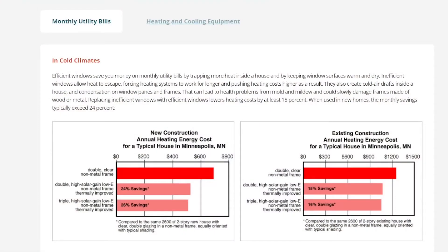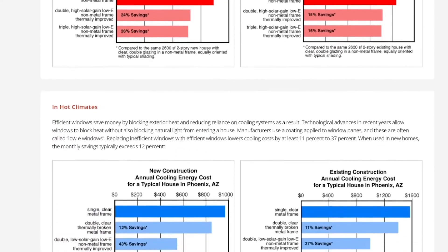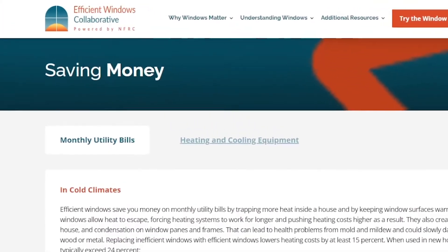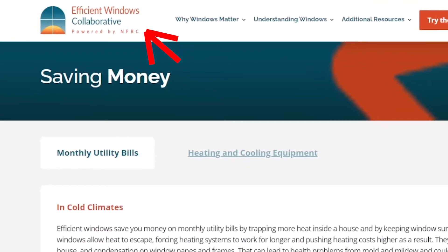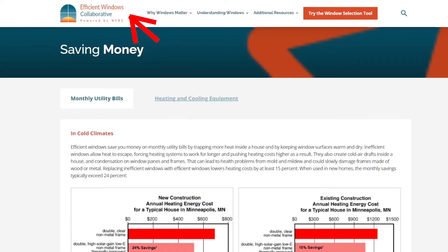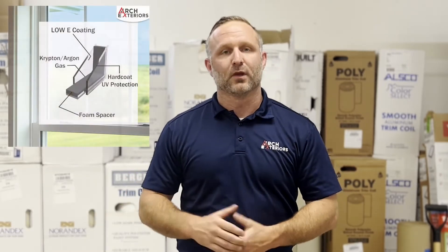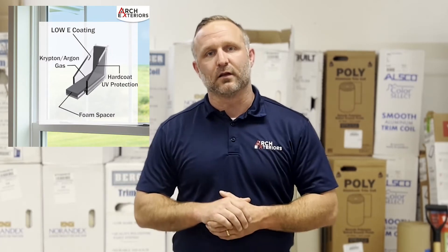One of the biggest ways you're going to save is by using an energy efficient window. New energy efficient windows can lower heating costs by at least 15%, while lowering cooling costs by at least 11%. This is according to the Efficient Window Collaborative and National Fenestration Rating Council, which establishes window and door energy performance ratings. This is achieved by windows being designed to help prevent cold or heated air from escaping your home, thanks to their increased insulating properties.